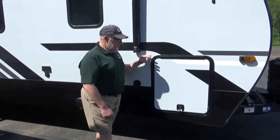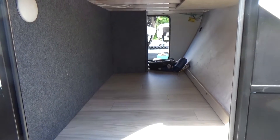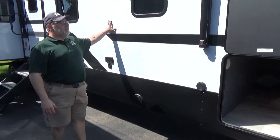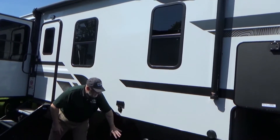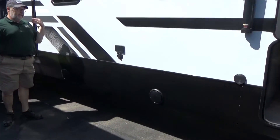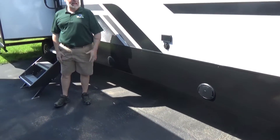Let's check out the side. Winnebago with their Voyage series uses a drop frame which gives you a ton of pass-through storage — it really lowers it and gives you a lot of availability. They have a 13-foot powered awning on this camper, and the speakers are placed nice and low. A lot of people like that because your music's not blaring for the whole campground — it's right where you're sitting.